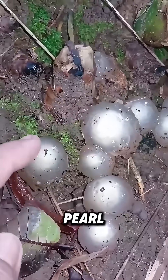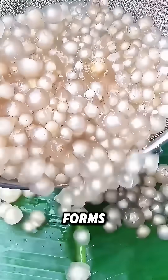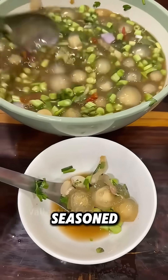This one, similar to a large pearl, is the Exidia glandulosa. In its early growth, it forms a thick jelly-like mass. After picking, washing, and cooking, it can be turned into a milk-based dessert or a seasoned cold dish.